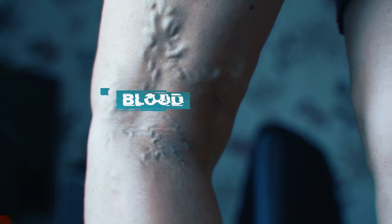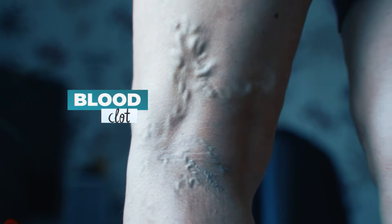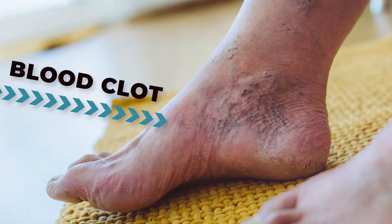Next is a serious one: blood clots. If you notice in one ankle and up the calf a hot, swollen, hard area and it hurts to walk, it could be a blood clot. You're at higher risk if you have been flying, sitting or lying for long periods — such as if you've been in hospital — or if you have poor circulation. Please get yourself checked immediately if you have any of those symptoms alongside the swelling.